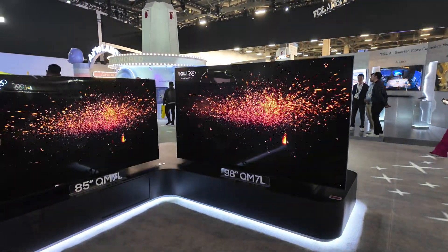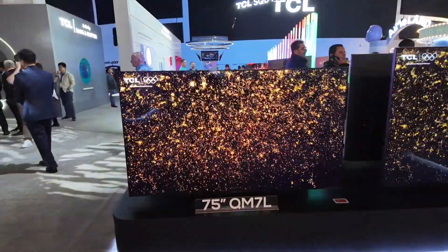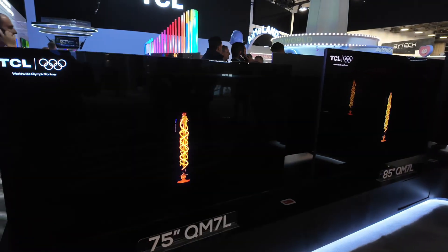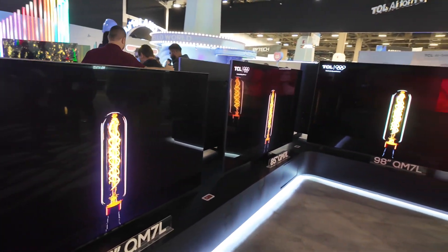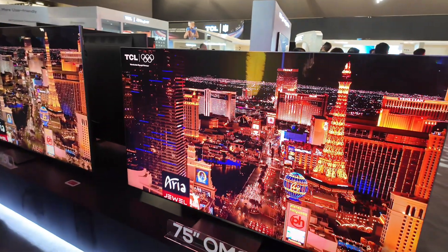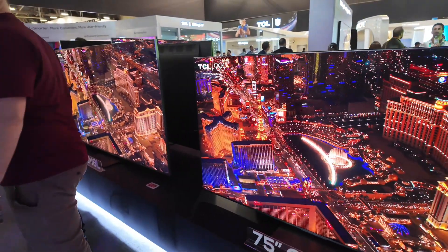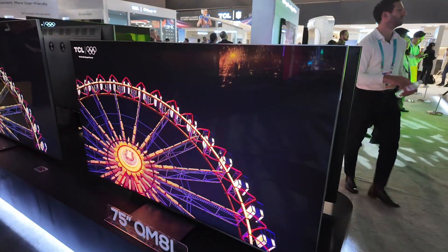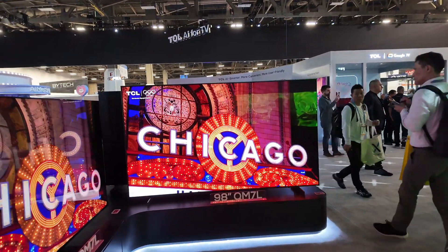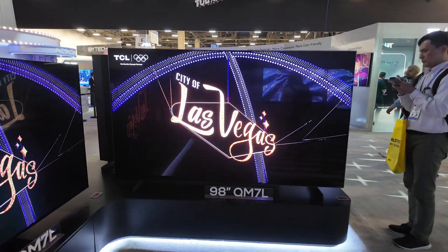I'm also interested in reviewing the QM7L and the QM8L — I didn't get a chance to review those models this past year, but these ones are looking great, especially if they implement the SQD Super Quantum Dot. Over here on this side we have the QM8L, which is also one of the newest models — look at that picture quality. Very impressive job they're doing. I'm very happy to see all the improvements and new technology coming straight from CES. Stay tuned for more videos — Jolster right here, Las Vegas, CES 2026!